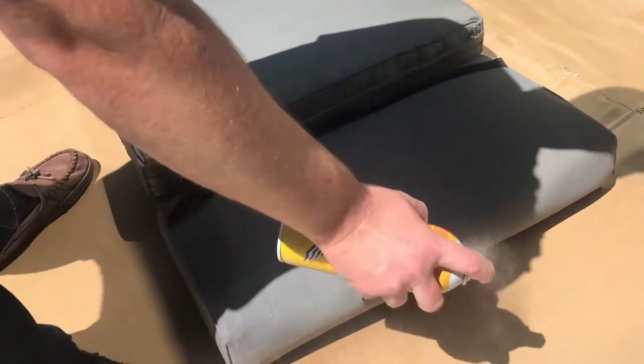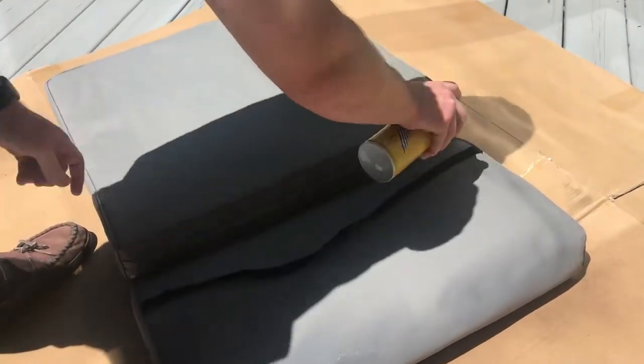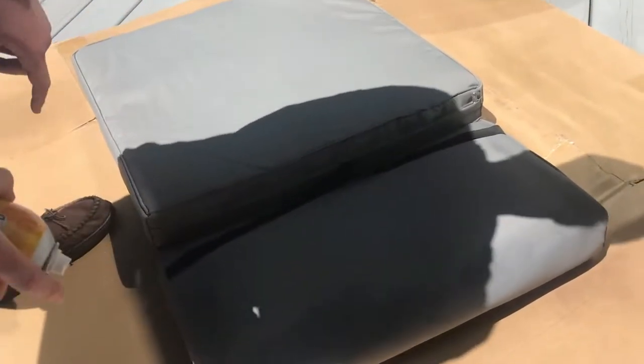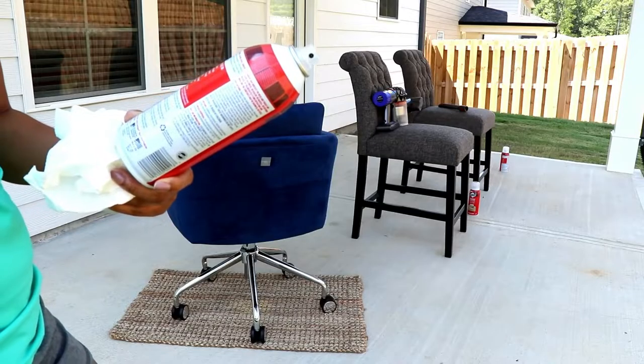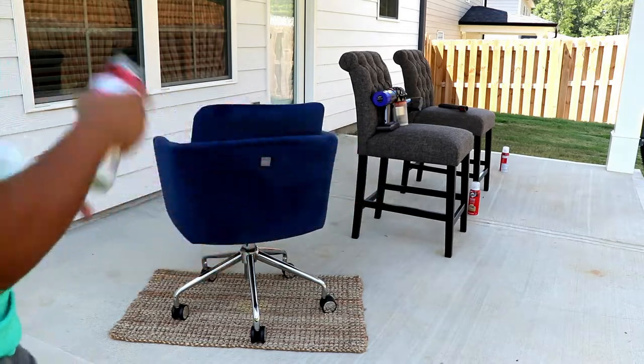High-quality furnishings can cost a pretty penny, so it's wise to protect your investment from everyday accidents. Fabric protectors create a water-repellent and stain-resistant barrier against spills, stains, odors, and sun-fading. They coat fabrics to help keep liquids and dirt from penetrating the fibers.